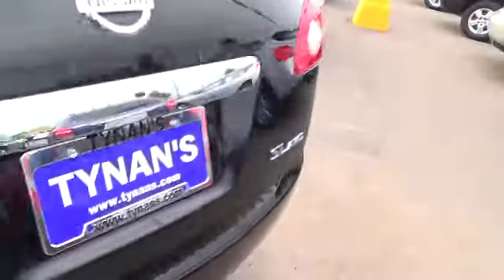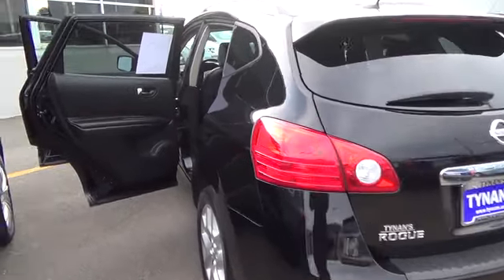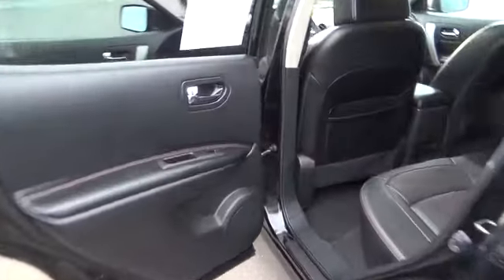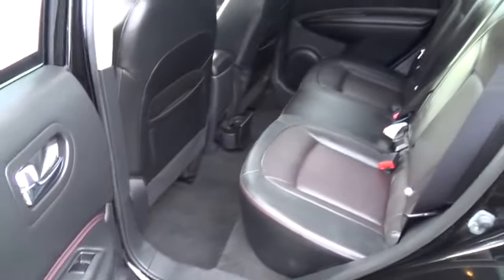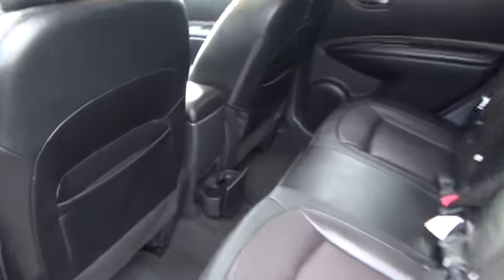Geared toward small families rather than weekend adventurers, this 2013 Black Rogue also offers Nissan's reputation for reliability, safety, and good resale value. This SUV exhibits satisfyingly easy car-like maneuverability, appealing to parents making frequent trips to the grocery store.